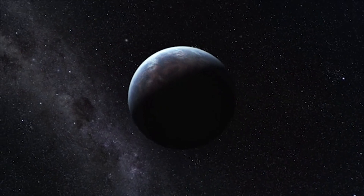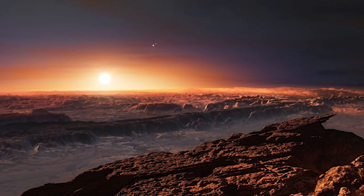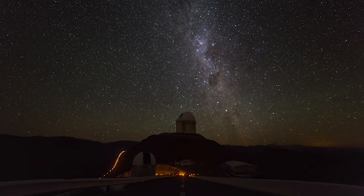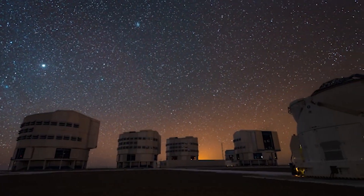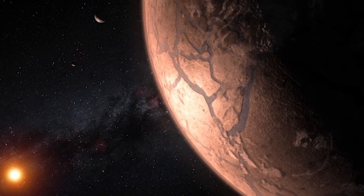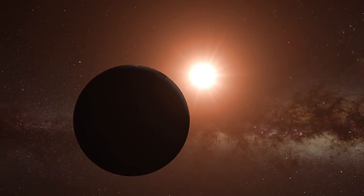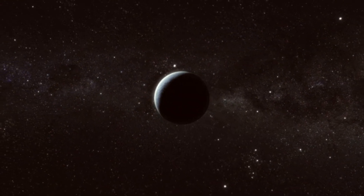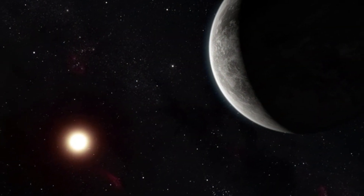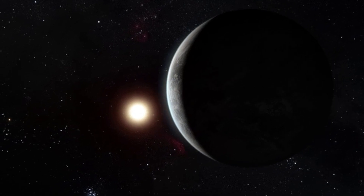Although Proxima b might seem promising, estimated to be in the habitable zone between 0.023 and 0.054 AU, don't let its appearance deceive you. Proxima b receives hundreds of times more intense ultraviolet radiation from its star than we do from our own Sun — strong enough to destroy not just nitrogen and oxygen molecules, but even the smallest hydrogen molecules. Furthermore, just because a planet is at the right distance from its star doesn't mean it can support life. It's possible that Proxima b lacks the right atmosphere, necessary to regulate climate and support a water-friendly surface. Without it, life would be all but impossible. Despite Proxima b's surface resembling Earth, some scientists believe it is not capable of supporting life.